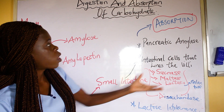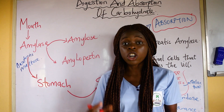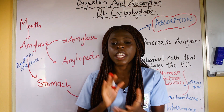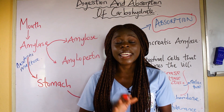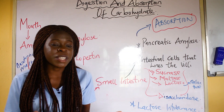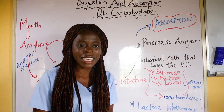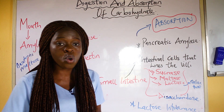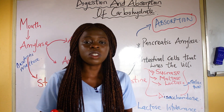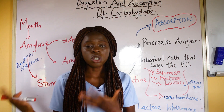In conclusion, the digestion of carbohydrates begins in the mouth, where there is both mechanical and chemical digestion. In the stomach, it is just mechanical digestion. Most of the digestion takes place in the small intestine, where pancreatic amylase acts along with enzymes sucrase, maltase, and lactase. After that, the broken-down sugars are absorbed into the bloodstream.